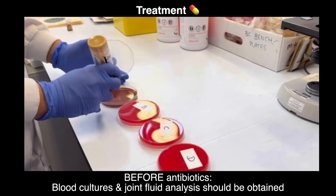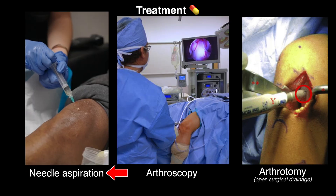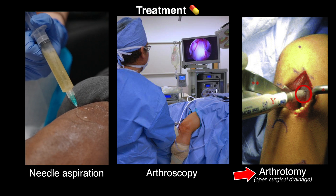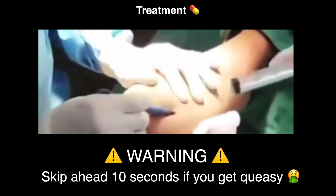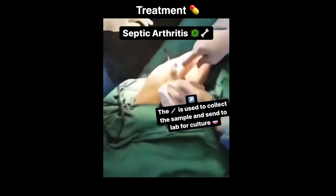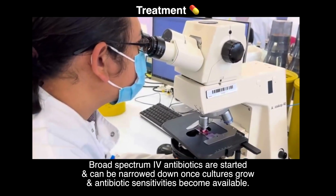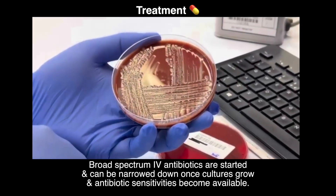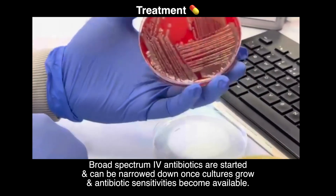When a patient has septic arthritis, before you give antibiotics, blood cultures and fluid analysis from the joint should be obtained. This can be done via needle aspiration, arthroscopy using a camera, or arthrotomy which is open surgical drainage. This is infected knee joint fluid shooting out of the knee — can you imagine if Max Crosby's knee looked anything like this six days before he played? In the hospital, once cultures are obtained, broad spectrum intravenous antibiotics are typically started and can be narrowed down once sensitivities become available. There's a 100% chance that Max was on antibiotics during Sunday's game — likely oral, although some patients require IV antibiotics for a prolonged period of time.